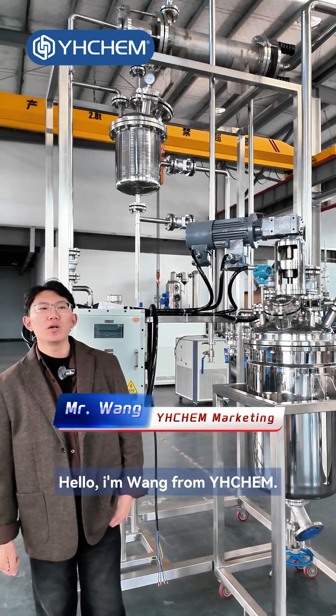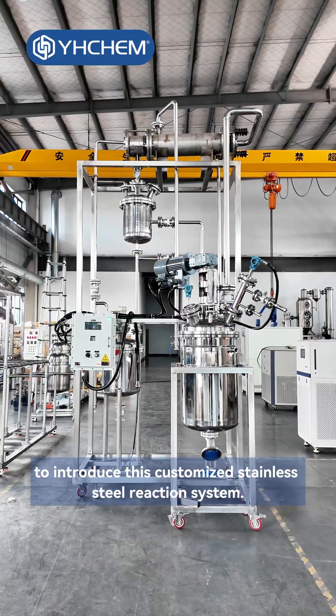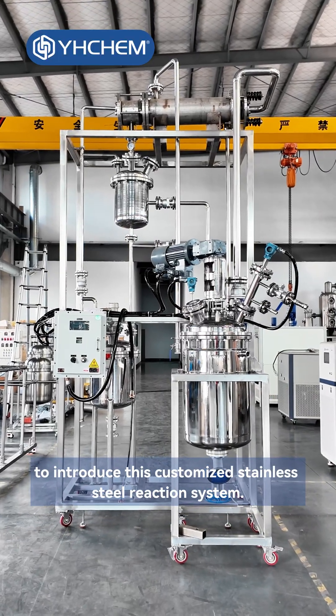Hello, I'm Wang from YHChem. Today, we are once again at our Jinxian factory to introduce this customized stainless steel reaction system.